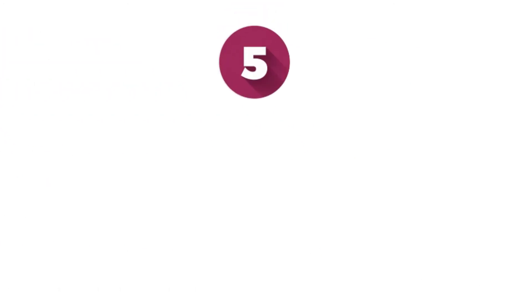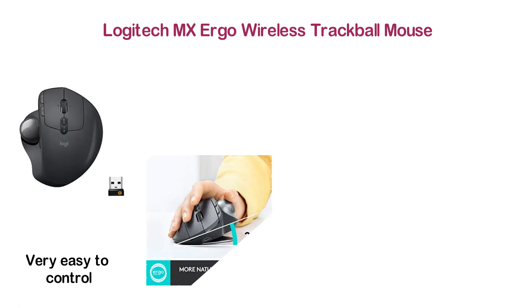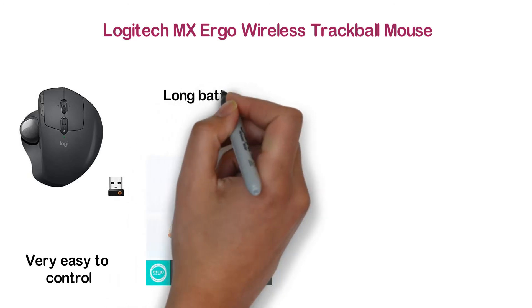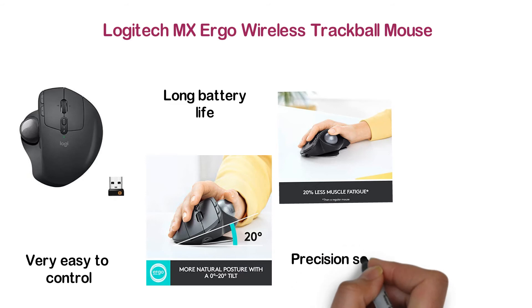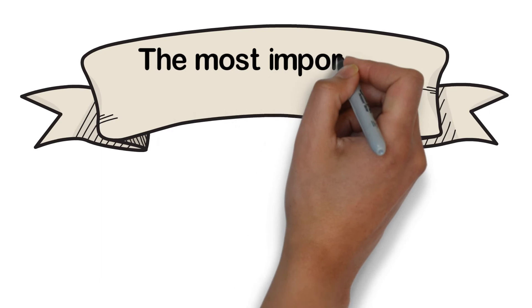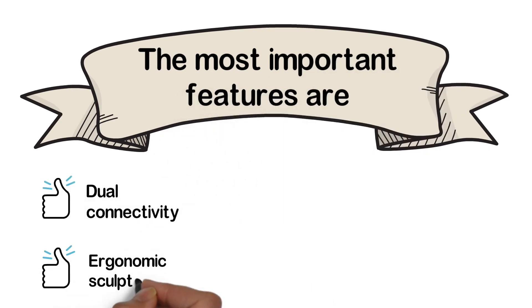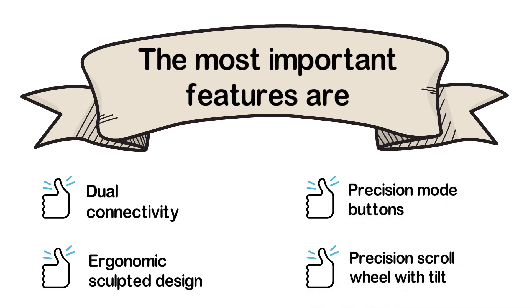At number 5: the Logitech MX Ergo Wireless Trackball Mouse. From a reliable brand, this is one of the best ergonomic mice — not only comfortable but very easy to control. You can easily move files, images, and text between two computers. It delivers a long battery life of up to 70 days. A precision scroll wheel offers easy control of various functions. Key features include dual connectivity, ergonomic sculpted design, precision mode buttons, and a precision scroll wheel with tilt.